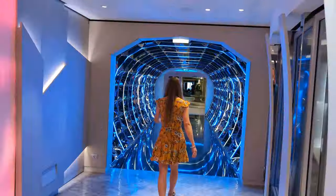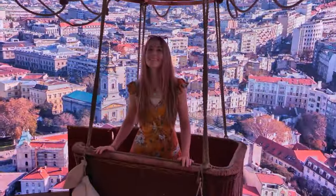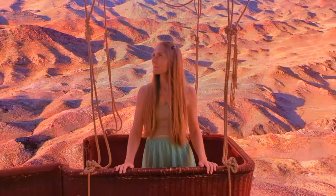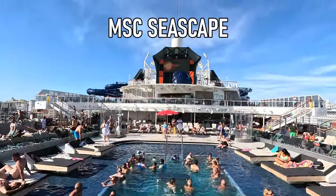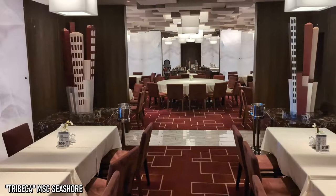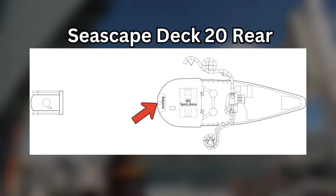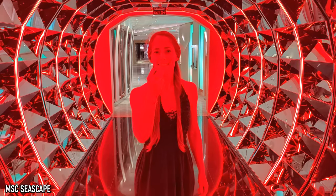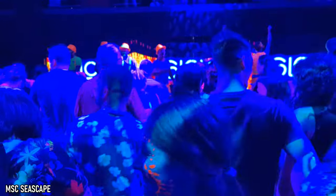Right next to the Fifth Avenue restaurant, you can find two of the best photo ops on the Seashore — this lit-up glass tunnel and hot air balloon at the Boulevard du Cabaret. Now if you're a regular on this channel, by this point you may be experiencing some major deja vu, because this ship is nearly identical to the last ship we sailed on just a few months back, the MSC Seascape. The only real difference we could find is that the Seascape has the Robotron towards the rear of Deck 20, whereas the same spot on the Seashore basically just has some empty space.